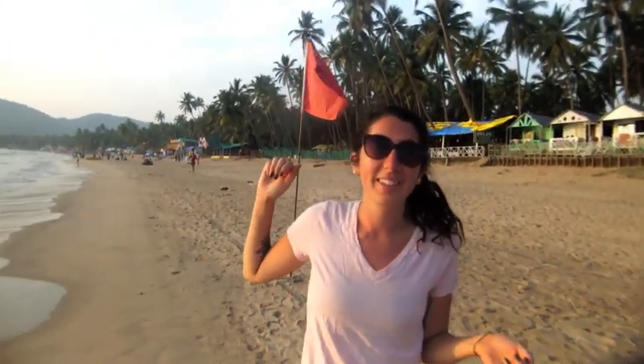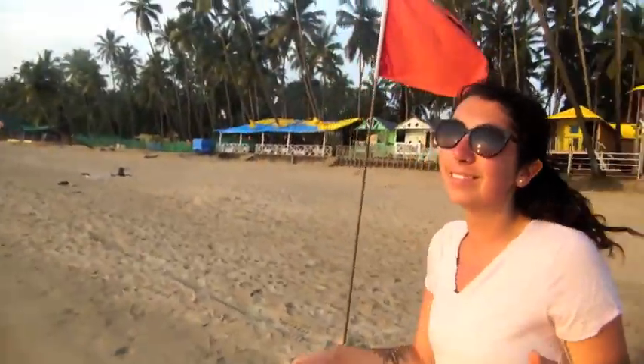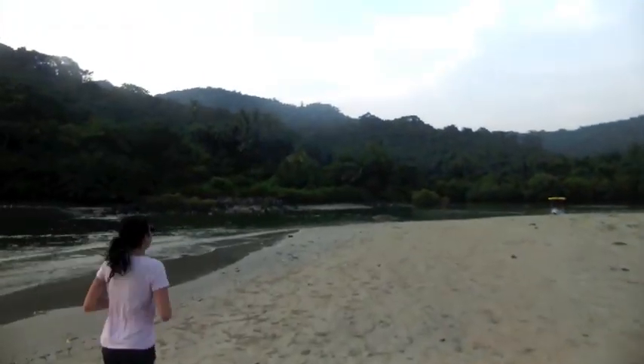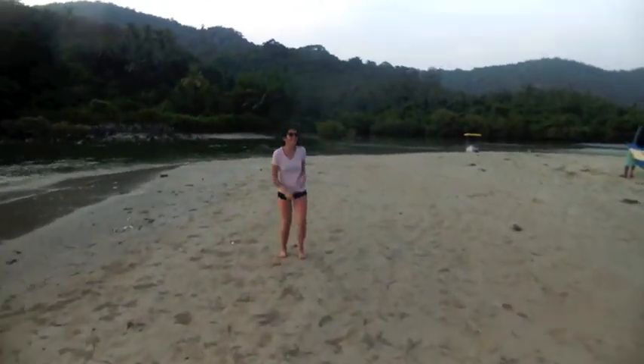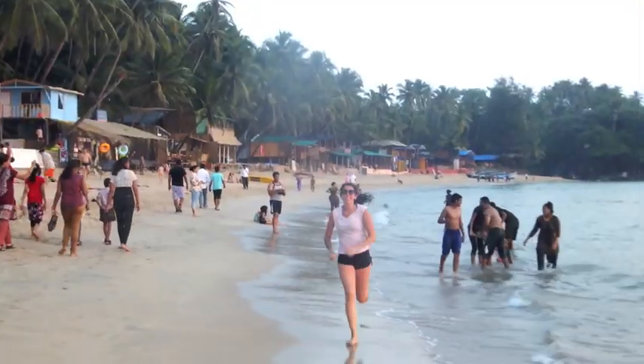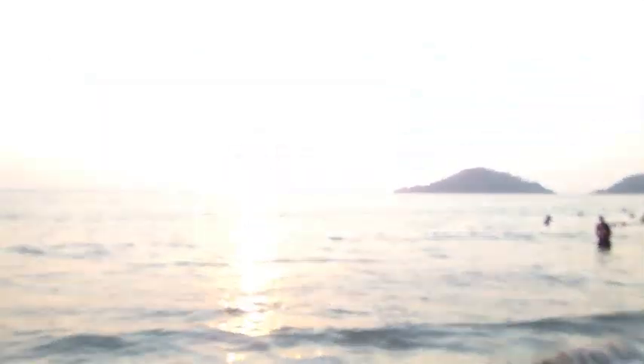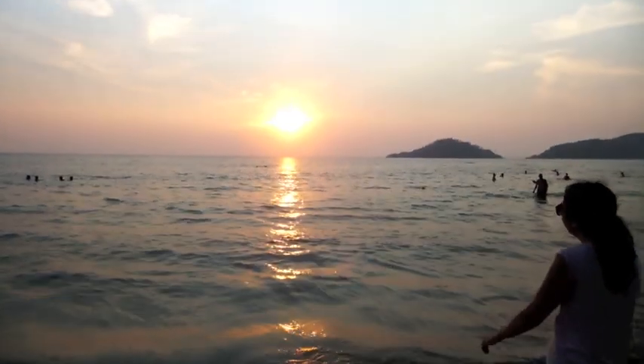Okay so it's almost sunset and we decided today instead of just watching the sunset we are going to run and watch the sunset, trying to get some exercise in. Sprint! Faster! Look — that's beautiful.